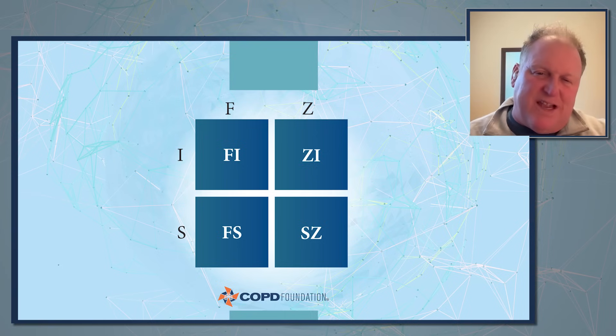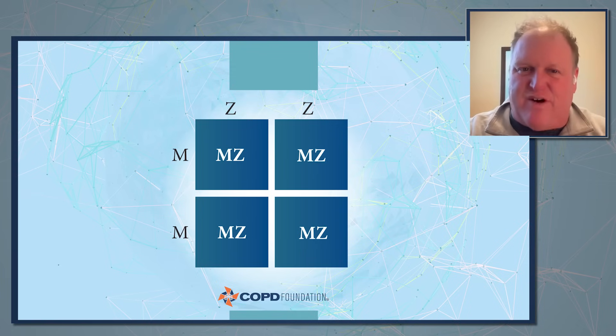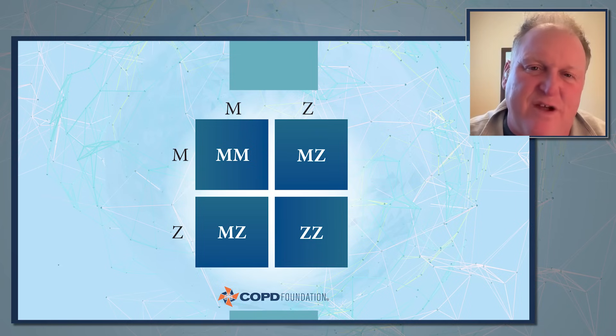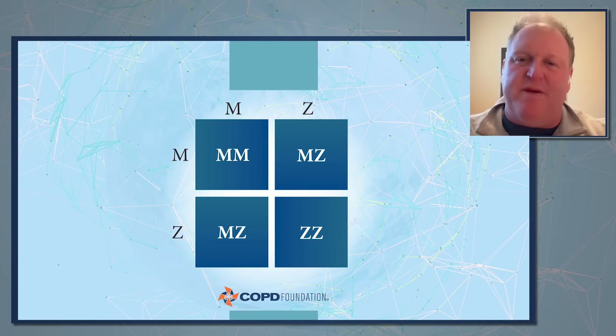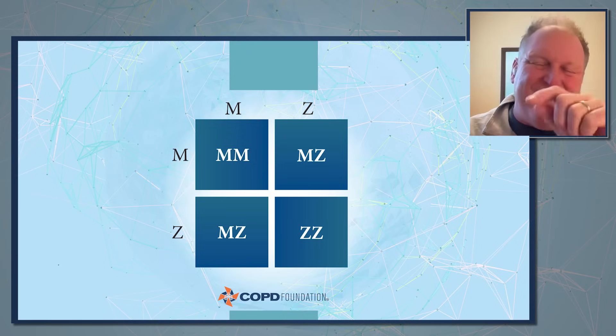I always tailor the Punnett square to what's in front of me. You can substitute Z for S or whatever letter combinations your patients have. Occasionally I'll draw a more complex example — if you have an FZ patient having children with an SI, you get the whole package of variability. Drawing out the squares and possibilities on a blank piece of paper really helps people understand, especially when drawing out a family tree and outlining who's been marrying into it.